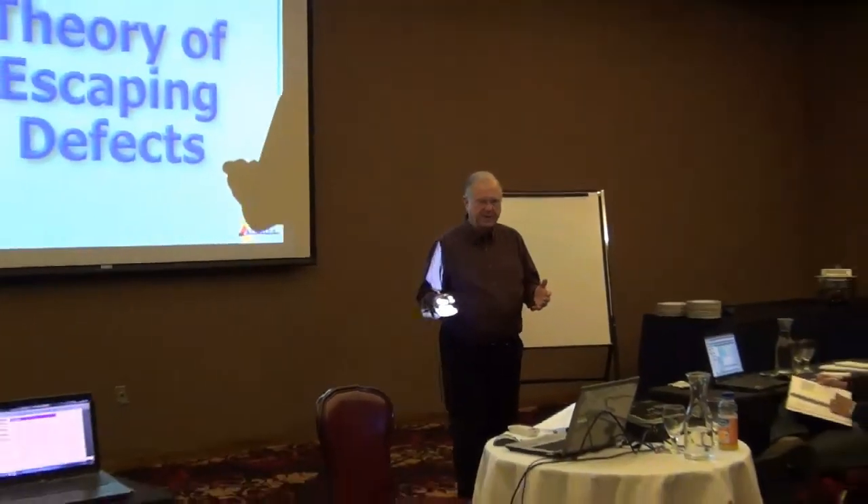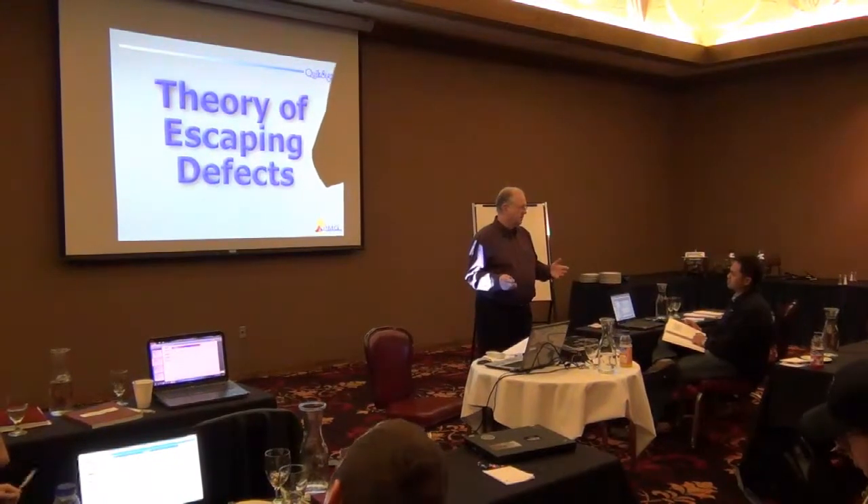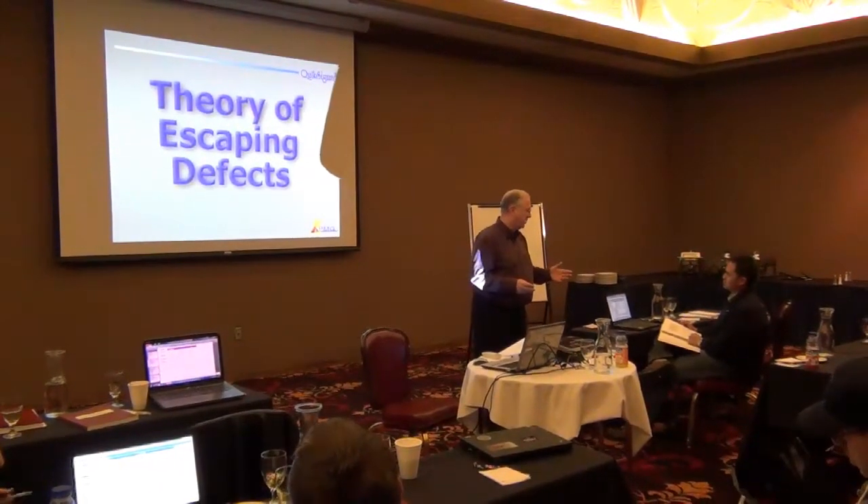One is the Six Sigma way, and that's what you're here learning. The other is inspection, and a lot of people rely on inspection. They think that inspection is the way to get high quality. We hope to frighten you a little bit, if you believe that.